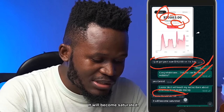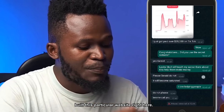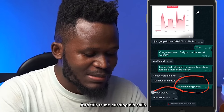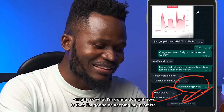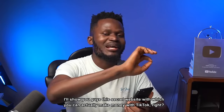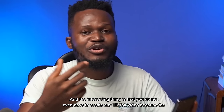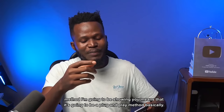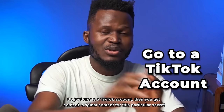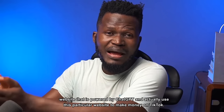He told me not to share it because it would become saturated. I told him I love helping people, and he begged me not to reveal it. But I'm going to keep my promise and show you guys this secret website where you can make money with TikTok. You don't even have to create any TikTok video yourself — it's a plug-and-click method powered by ChatGPT.